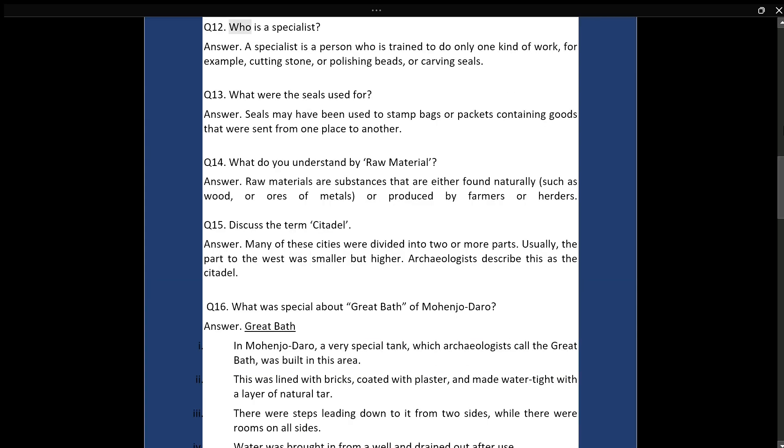Q12: Who is a specialist? Answer: A specialist is a person who is trained to do only one kind of work — for example, cutting stone, or polishing beads, or carving seals.